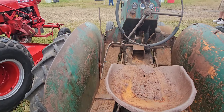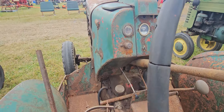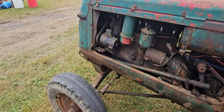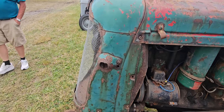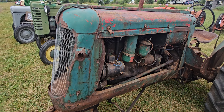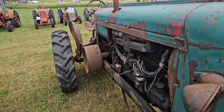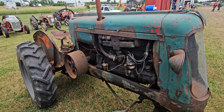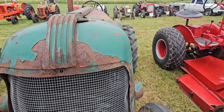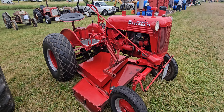I want to say Oliver — yep, Oliver. As to what model though, I am not sure. I'm not great with tractors. This is a Cockshutt — I don't know what this is, but this is a Cockshutt, I'm pretty sure. That at least looks like a Cockshutt with an Oliver gauge. I don't know — if you know, let me know. Nice Farmall Cub with a belly mower on it.